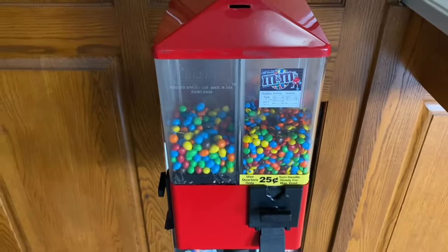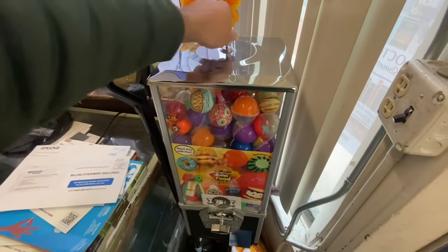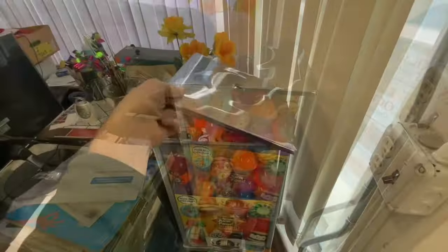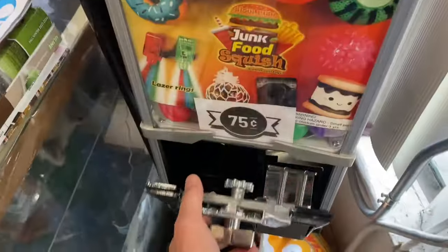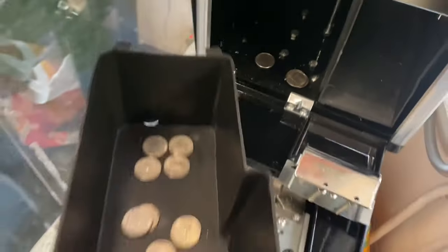I've got a bunch of different random coins that I've collected over the years that I'm going to eventually do a video with. But next stop of the day, we're over at an Asian grocery store. I've got this toy capsule machine. This might be my slowest location — I was here like a month and a half ago.